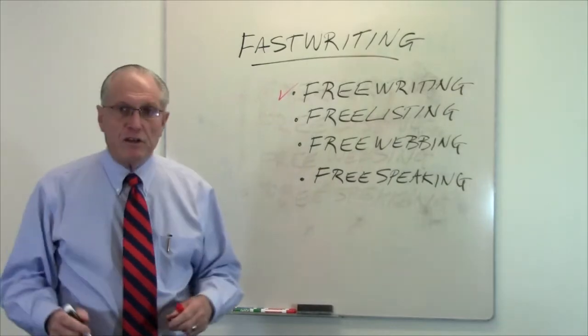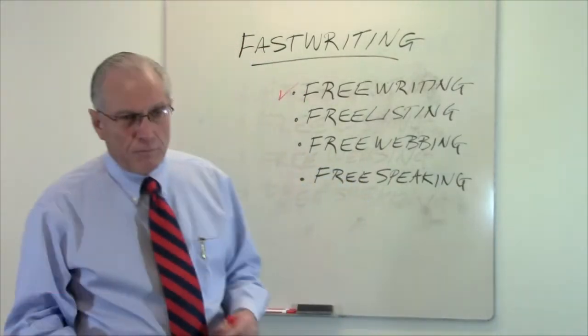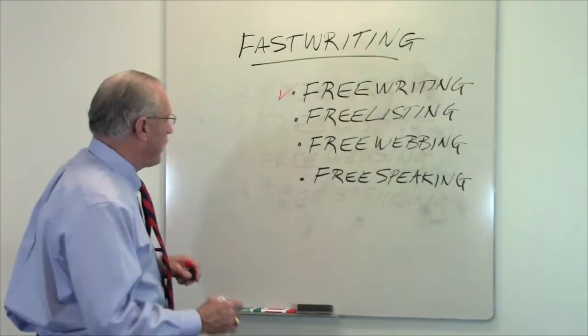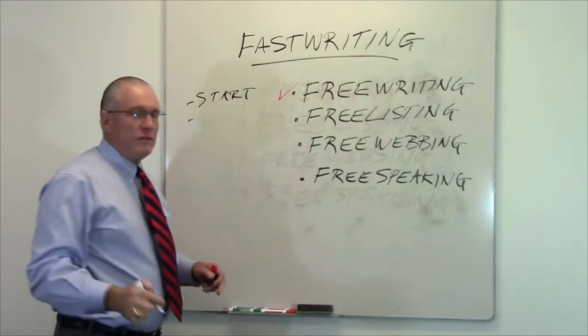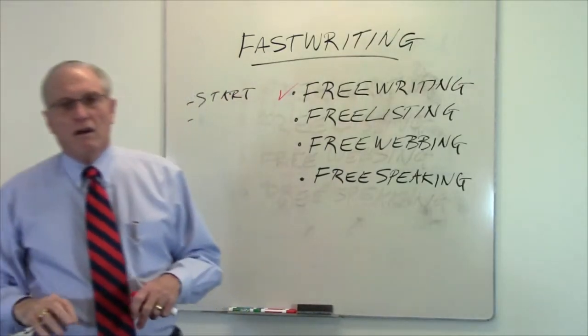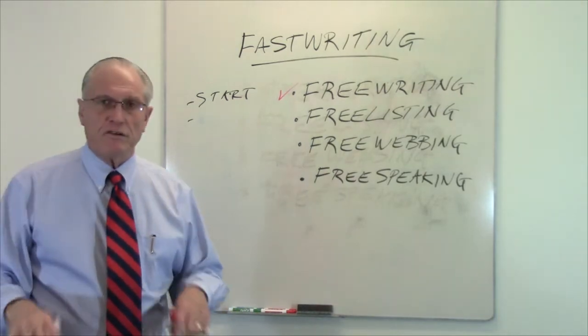Well, the first thing you do is you sit down and you just start writing. It doesn't matter what you write. In fact, the first part may be just gobbledygook, but just start writing. Just start typing. Even if you type, 'I'm not doing real well right now, I don't know what I'm doing, I don't even know why I'm typing this, but I'm typing it.' Just to start yourself typing.